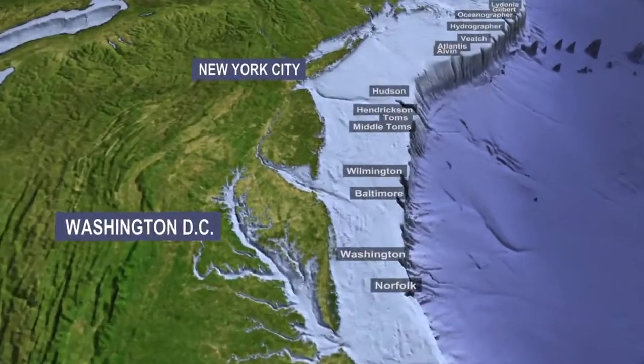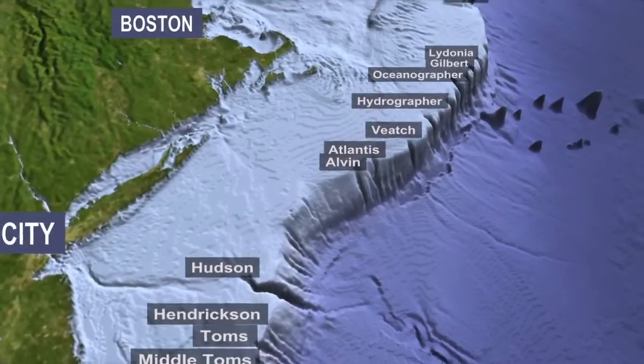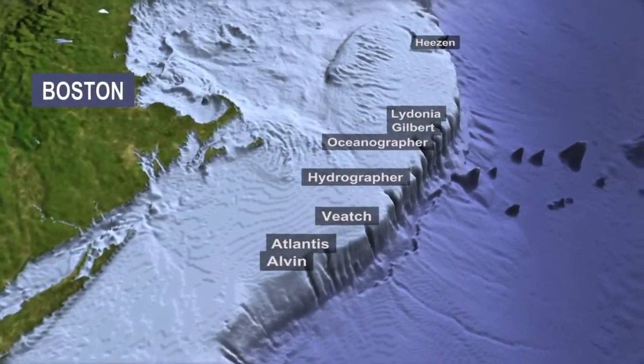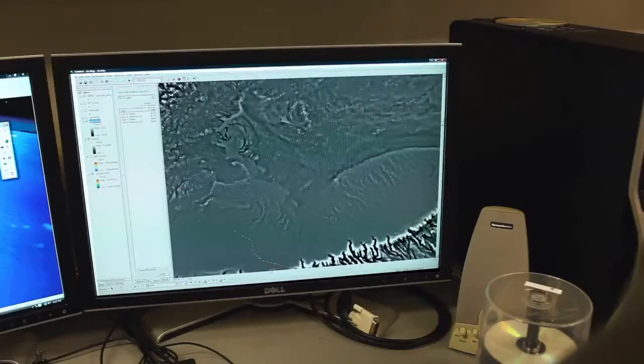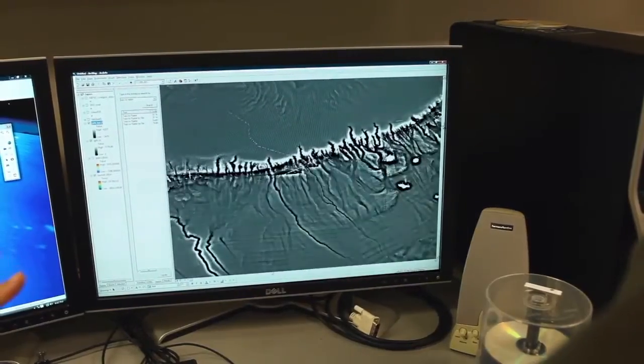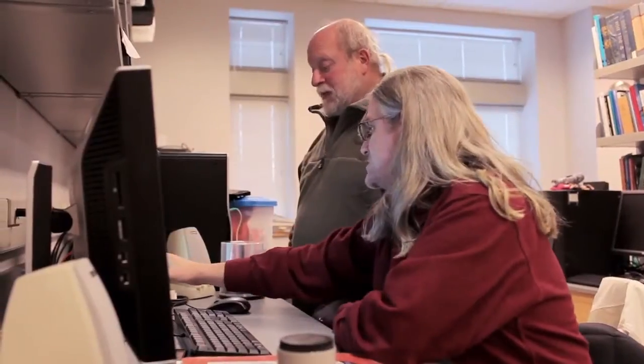The ocean floor just off the eastern United States is deeply carved with hidden canyons. There are 15 major, deeply incised canyons along the east coast of the United States. At times of lower sea level, rivers ran out across the continental shelf and carved out the top parts of the canyons.